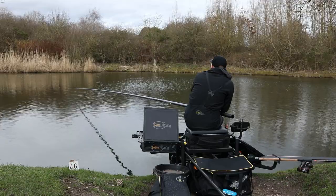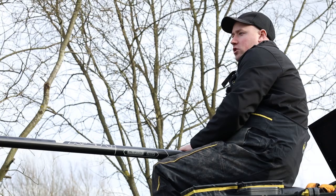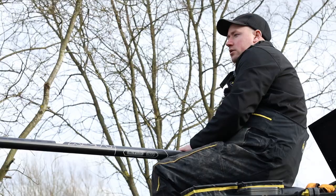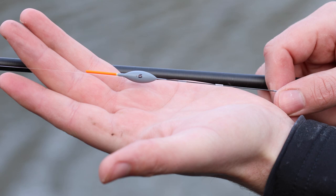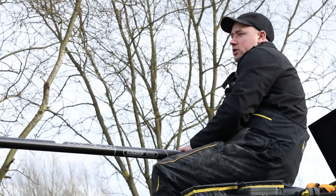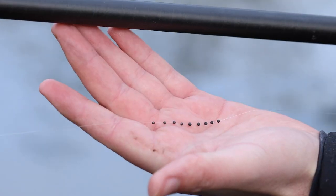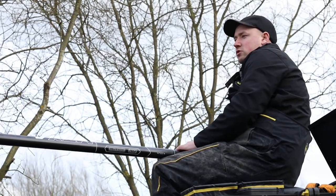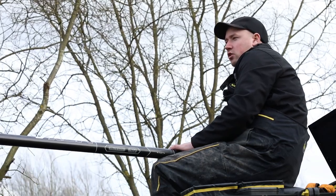I'm going to talk you through my rig now. The peg I'm on today is around about 7 foot deep at 40 and a half metres. I've got two lines going at 40 and a half metres - one left at about 11 o'clock and one right at about 2 o'clock. For the rig I'm using today it's just a 0.5 float with a bulk around about 18 inches from the hook, two number 11 droppers, and the bulk is number 9 shots. I like to use shots just due to the finesse - your rig just looks a lot tidier and the shots don't move around on your line.